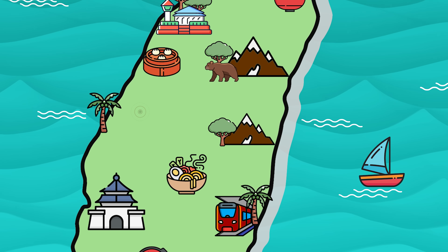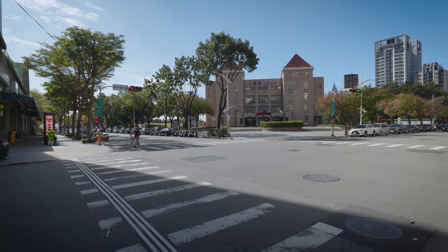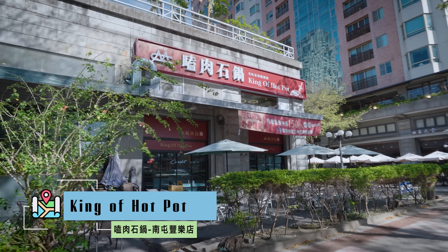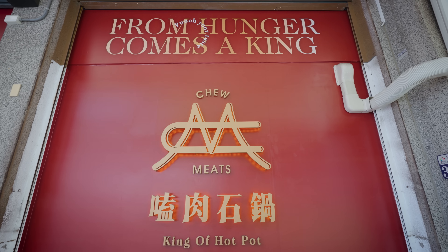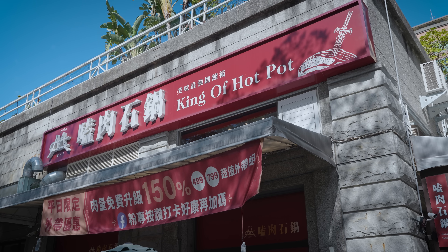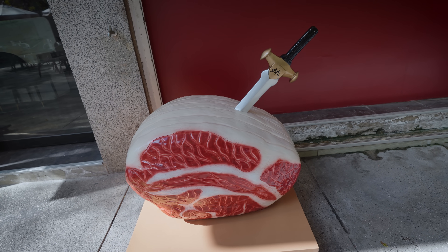Welcome to Taichung and we are getting started at the luxury version right across the street. You should see this place. One of the reasons I was most excited to come to this hot pot, which is actually extremely highly rated, is because you can order this huge quadruple deck rack of meat. It's so cool. We round the corner and there it is — King of Hot Pot. There are almost endless choices of hot pot in Taiwan, but this place was very highly recommended. We have a reservation. Look at this giant steak with a sword in it — that's King Arthur style.